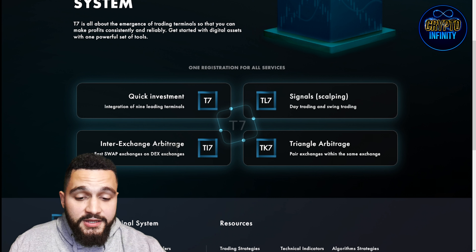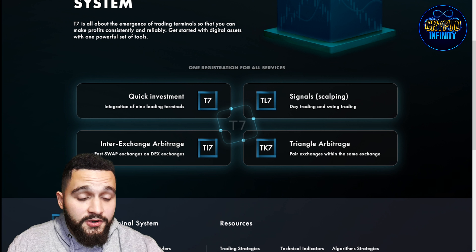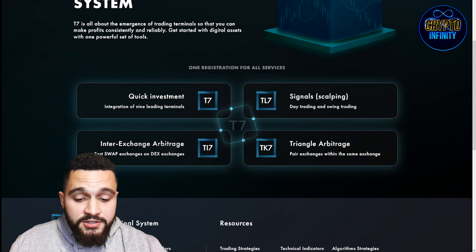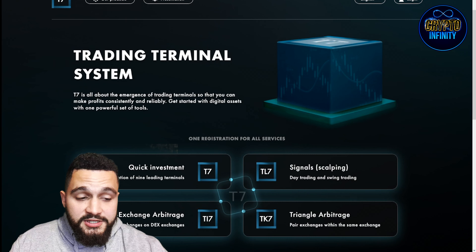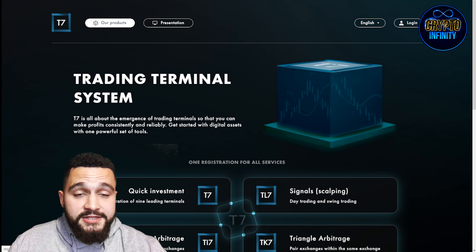T7 is the quick investment with integration of nine leading terminals. TL7 covers signals, scalping, day trading and swift swing trading. TY7 is inter-exchange arbitrage and fast swap exchanges on DEX exchanges. The fourth product, TK7, is triangle arbitrage with pair exchanges within the same exchange. This is the front page of the website — now we will check their products.